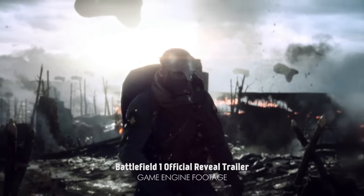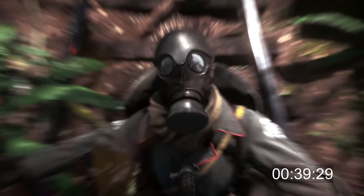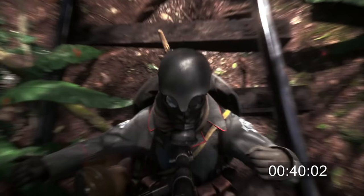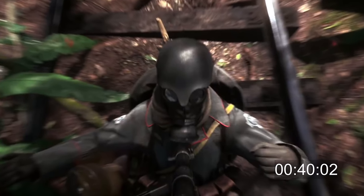We already saw this in the last trailer — I actually didn't know it, but we got a lot of tips from our fans, including a really cool book about body armor in World War I, which we'll link to in the description. The German soldier is wearing one of the regular German model 1915 greatcoats.